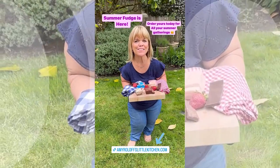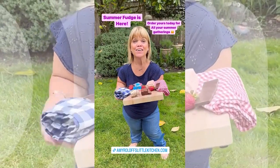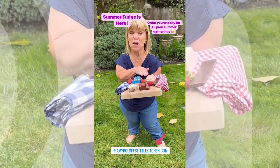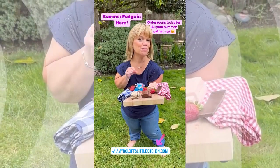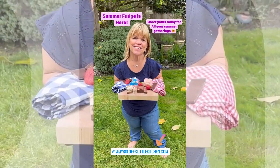Hey everyone, guess what? Summer fudge is ready and already here at Amy Rolloff's Little Kitchen. So check it out. Our flavors: root beer — fan favorite; chocolate — another fan favorite. The berry is delicious, and this is red, white, and boom. Give it a try because you already know I love it. Amy Rolloff's Little Kitchen Summer fudge.